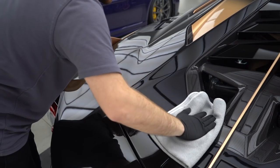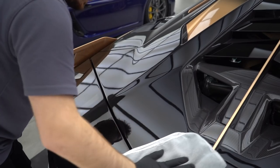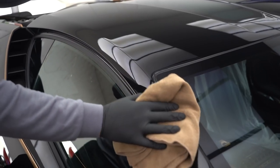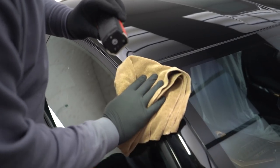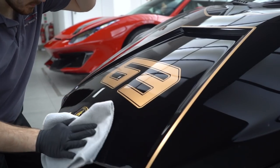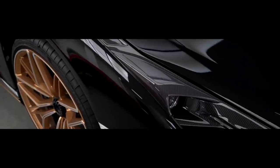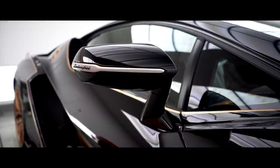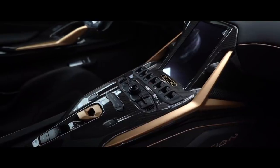The final stage is to prep the car for handover. The car is coated and detailed, making it absolutely spotless. We've done all the hard work to protect it, so we have to let it leave us in perfect condition.